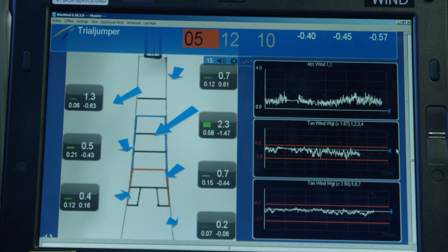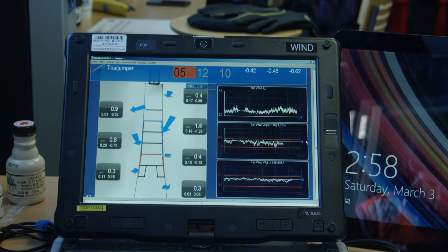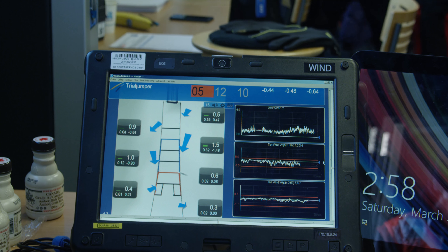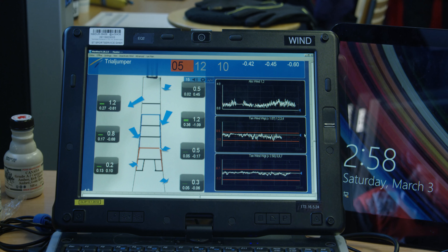This is a device where we see the conditions and circumstances around the landing area. You see these arrows show the wind speed and the wind direction. And all of this is based on the so-called data service, which is located one floor down, which we will see very soon.